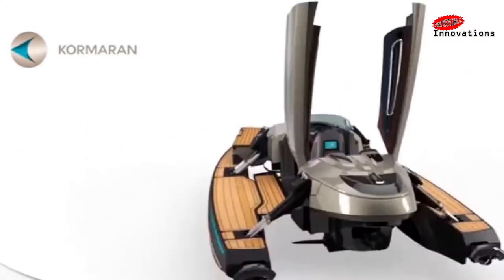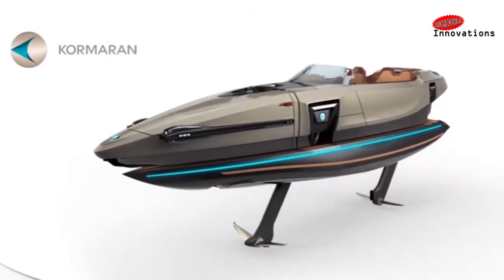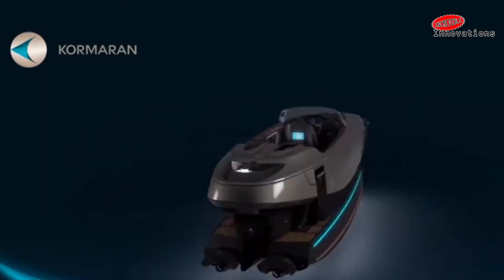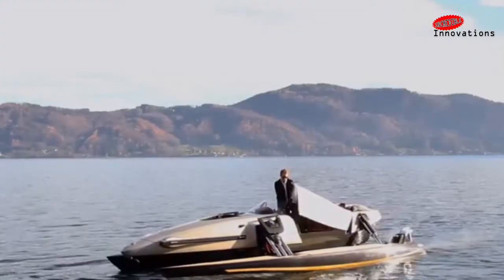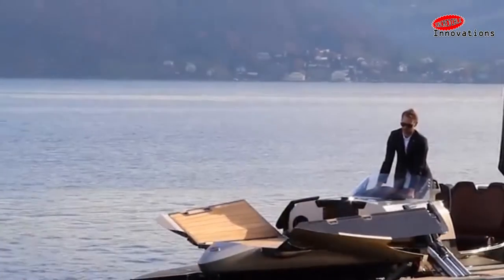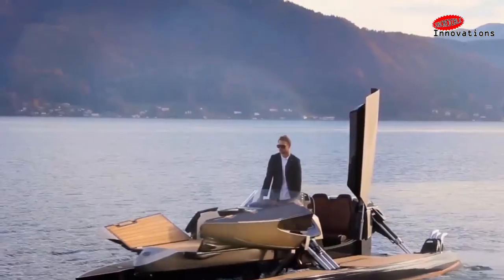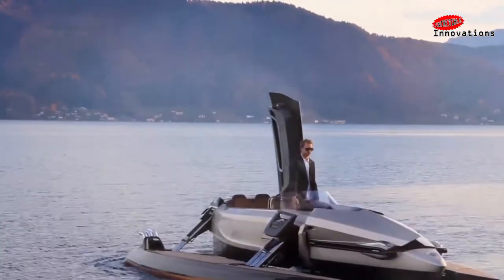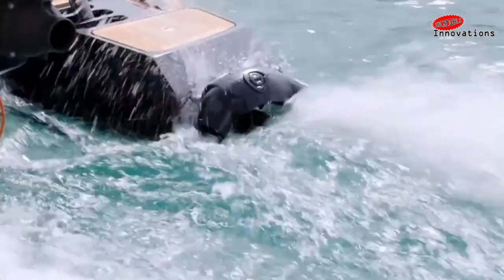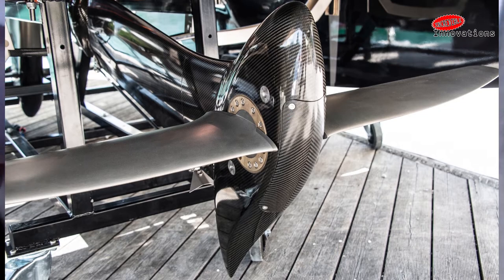Meet the Cormoran, from the Austrian company of the same name — one of the most versatile vessels to ever hit the high seas. A pair of hydraulically actuated hulls allow it to transform even while in motion. The main feature of its multi-functional design is a kinetic outrigger hull that quickly changes its shape.